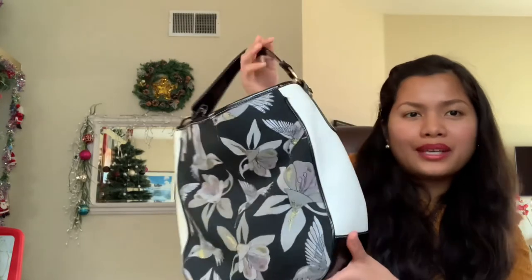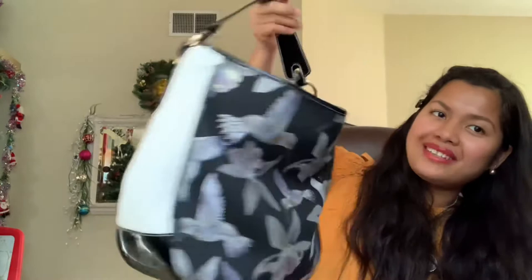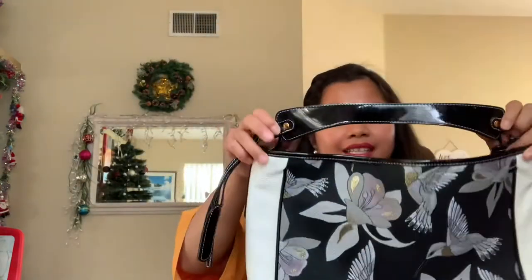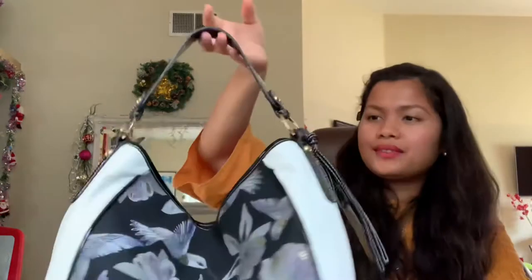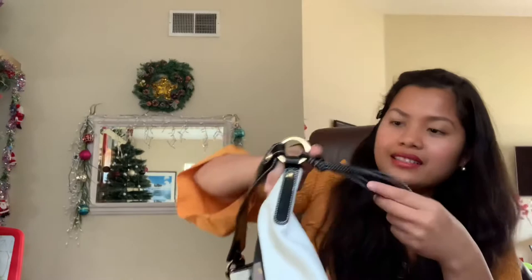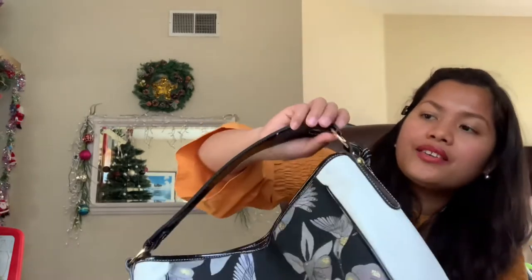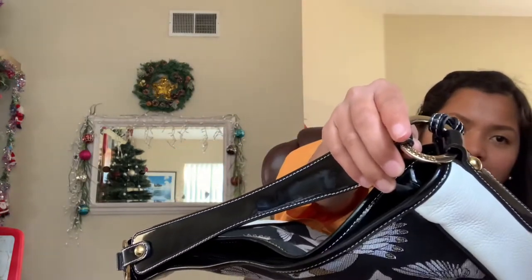You can use this bag going to the beach or for summertime — it's perfect. You can put your stuff inside. Look at how sturdy the handle is. It's beautiful, and I love the design on it. There's also a big ring detail, and they engraved the brand name of the bag right there.